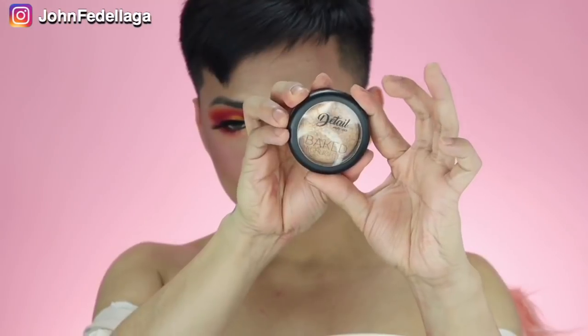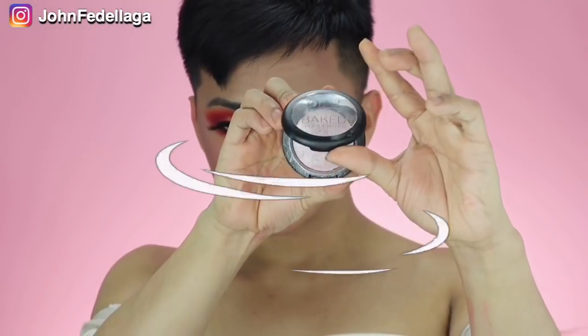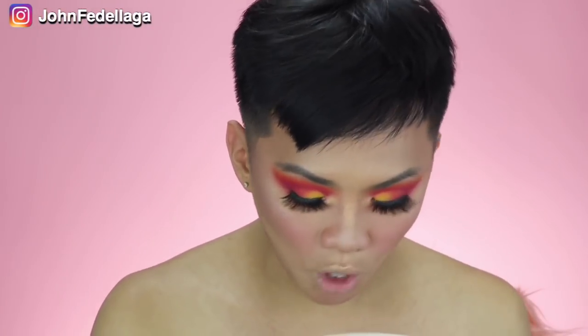Yung contour palette mayroon naman siyang highlighter. However, gusto kong itry itong mga highlighters nila. This is their baked highlighter, and this retails for P279 pesos. This one is in the shade Caramel Glaze, and this one is in the shade Peachy Pie. Try muna natin nang hindi basa yung brush. This is really good! Parang basa yung effect niya — ang ganda. Hindi mga gusto kong klaseng highlighters — pwede mo siyang suotin ng kahit walang foundation. Let's see pagbasa naman siya. We're going to use this Peachy Pie. Bumawi po ang Detail Makeover.